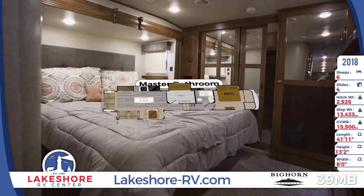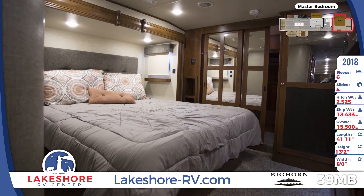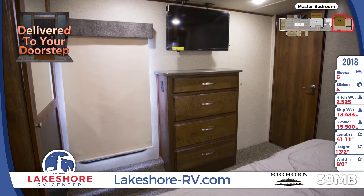The master bedroom is a much-needed oasis. You'll find a huge wardrobe and cabinet for storage and an LED TV that you can watch from your large and comfortable king bed topped with an upgraded mattress.